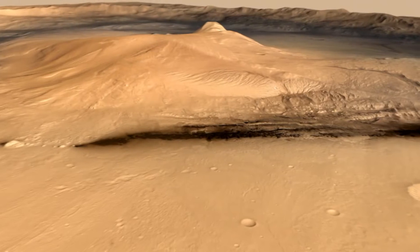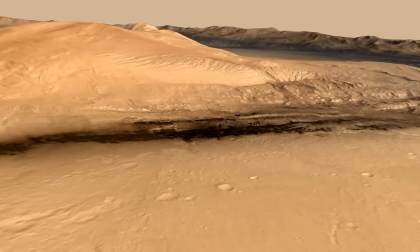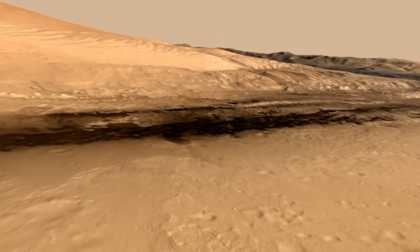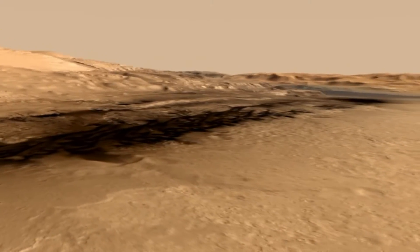We're going to be seeing some of the terrains that Curiosity has been exploring. To begin with, we're going to look at Yellowknife Bay, which is this arcuate rim of rock — a little cliff there — and that's where she discovered clays and an ancient habitable environment on Mars.